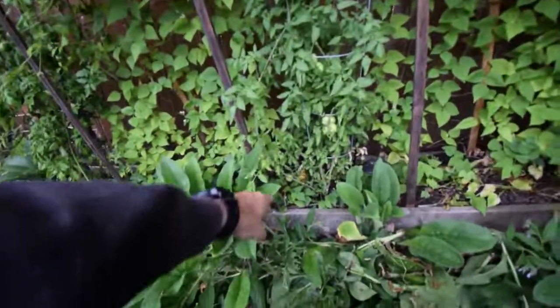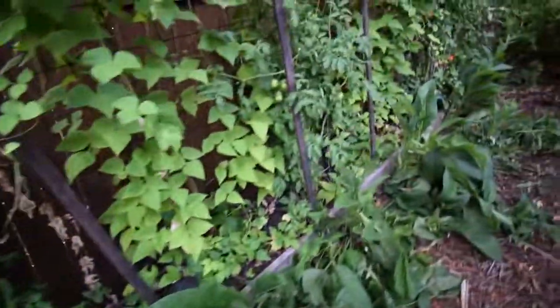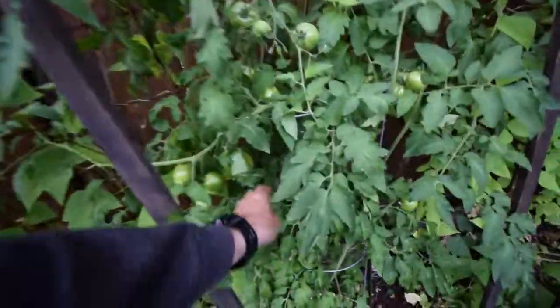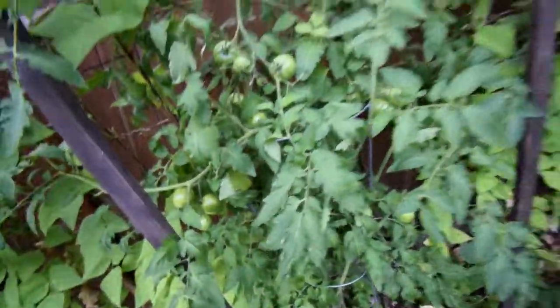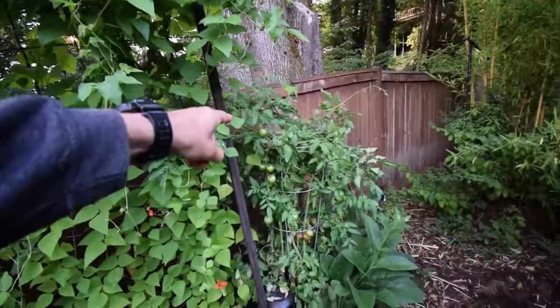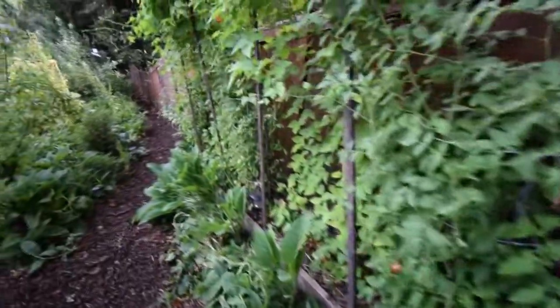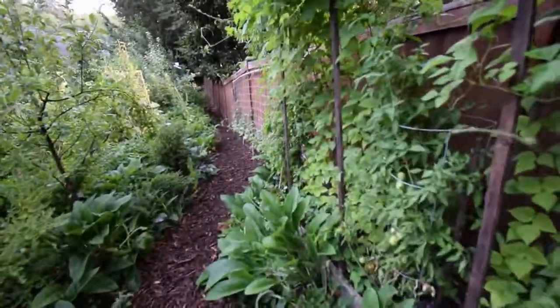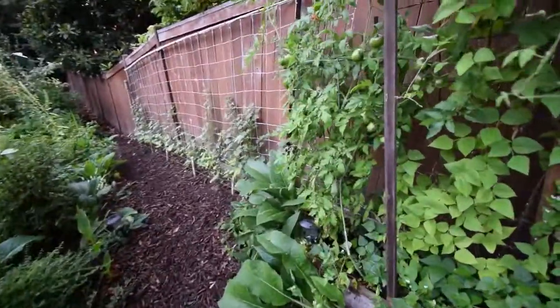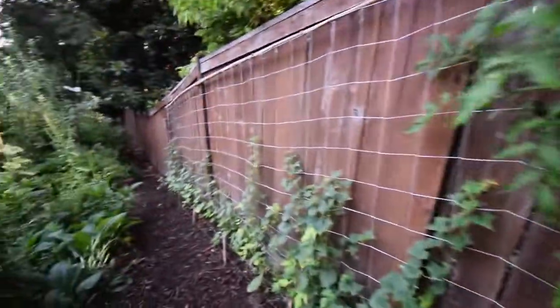Looks like we've got some more tomatoes down there that I need to get today — probably when I get back from work. These are the Pink Boar tomatoes and these are really good. We've got probably a dozen tomatoes I'll be able to harvest off. These are really good for tacos — the flavor these things have.